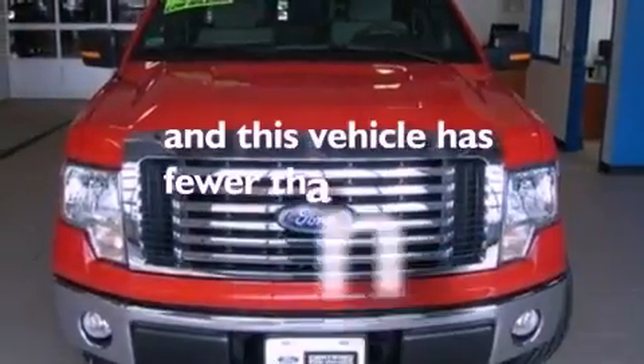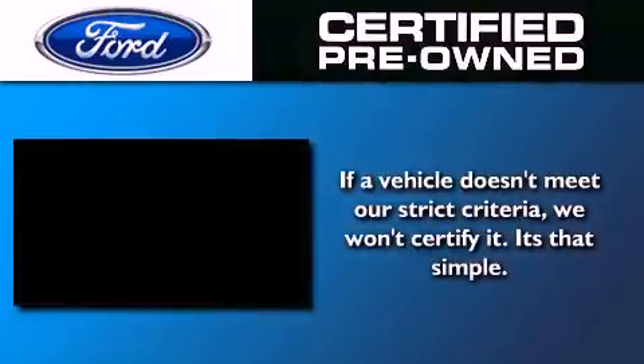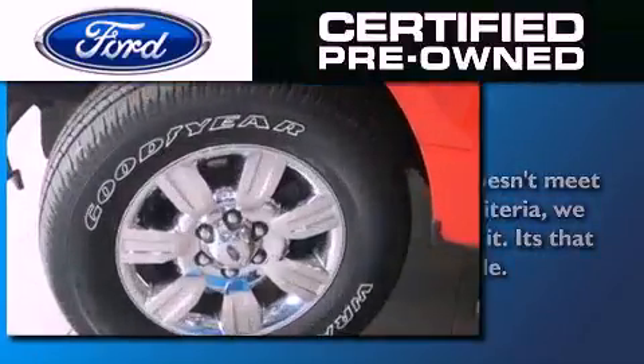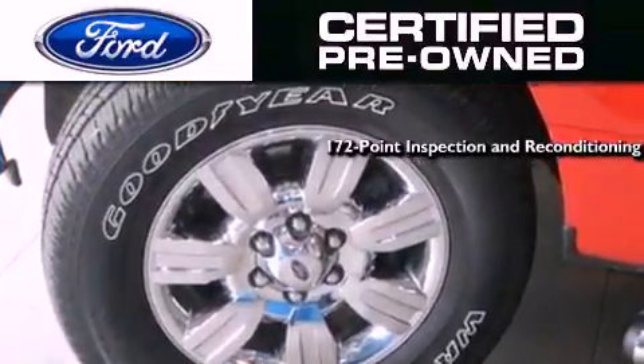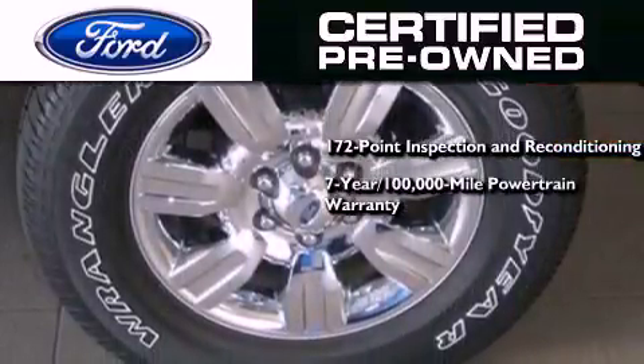This vehicle has fewer than 19,000 miles on the odometer. The Ford pre-owned certification includes the 172-point inspection and reconditioning process, and a 7-year, 100,000-mile powertrain limited warranty.